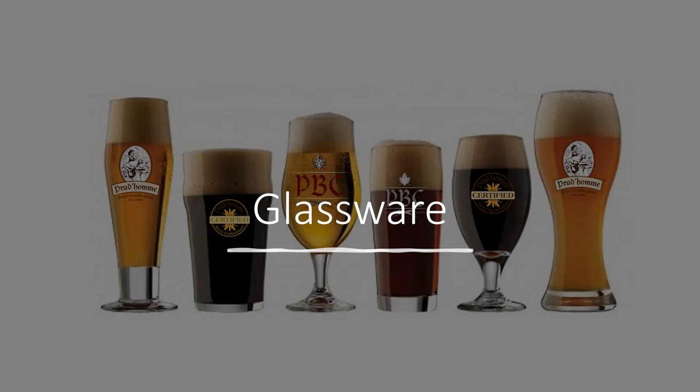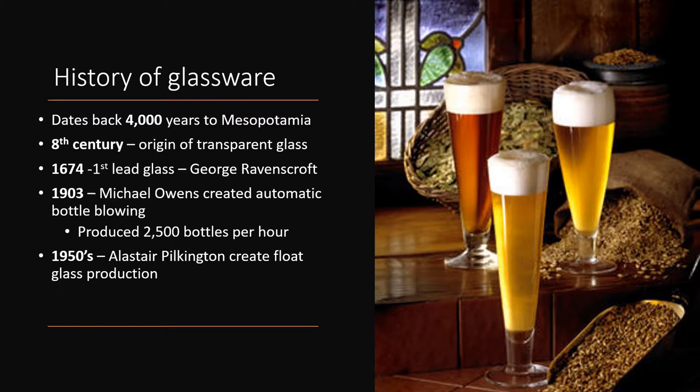Before we get into glass shapes, it's always important to explore the history of glass. We often believe that glassware is a modern invention, but we can actually trace the evolution of glass back to Mesopotamia approximately 4,000 years ago. Back then, glass, which is made from silica found in sand, would have been opaque, but in the 8th century we were blessed with transparent glass for the very first time.